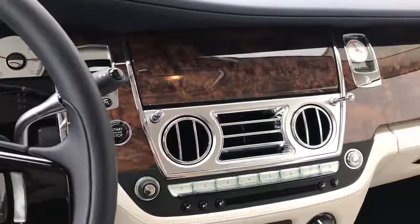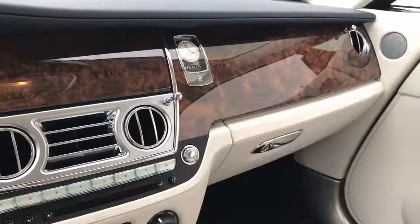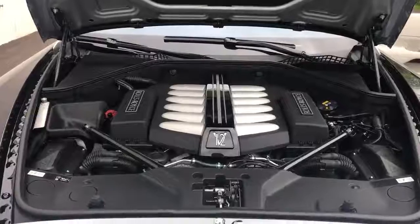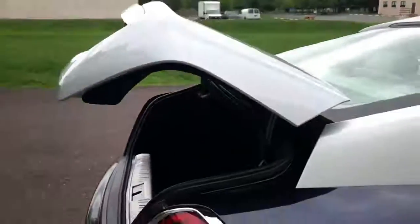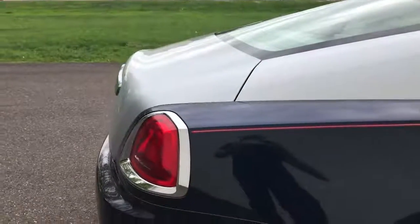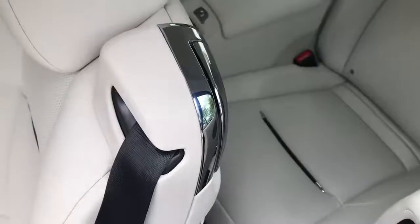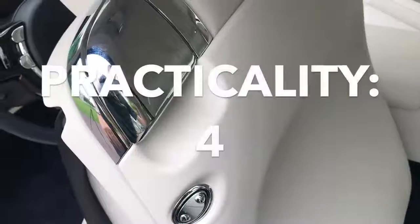Next up is quality, which measures reliability and materials. Materials are excellent, but reliability is a question mark. Based on what I know about older Rolls models, I wouldn't want to own one of these out of warranty. Still, it gets a strong 8 out of 10. As for practicality, the Wraith's trunk is 16.6 cubic feet — that's normally good for a 5 — but the Wraith's truly terrible fuel economy of around 14 miles per gallon and its tiny back seats knock that number down to a 4 out of 10.